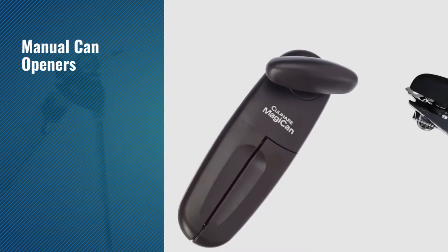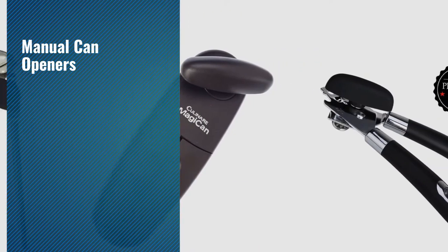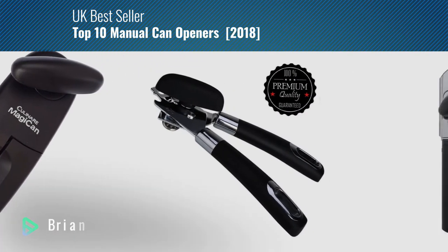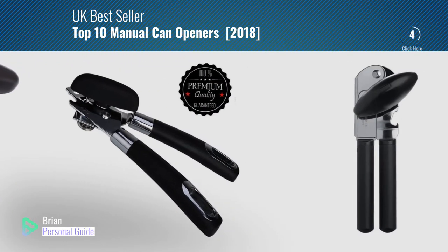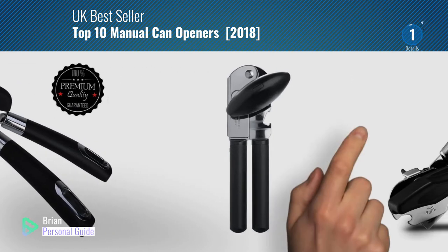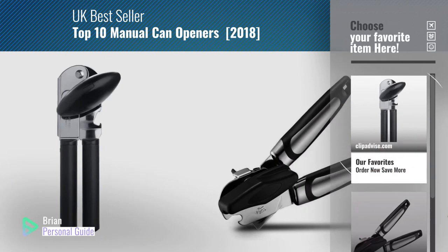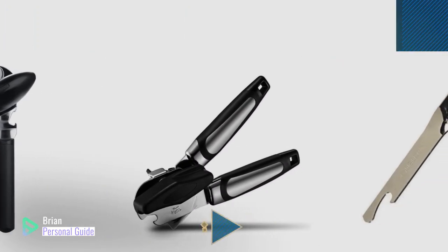If you're looking for manual can openers, this video is for you. My name is Brian, your personal guide — welcome to our channel. At any time, you can click this circle in the corner and get more info and real time deals on your favorite products.